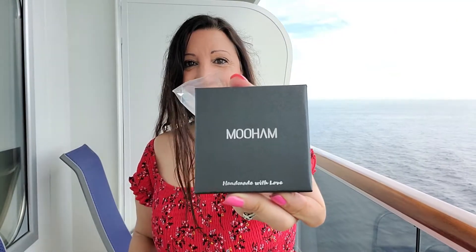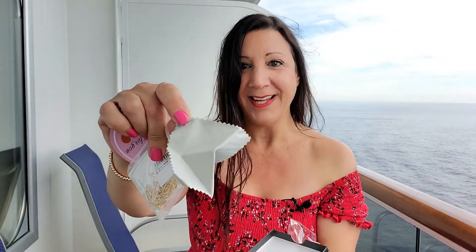It has a nice gift box, and let's open it up. Very nice. It comes with a cleaning cloth as well.